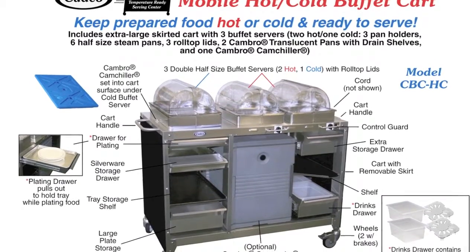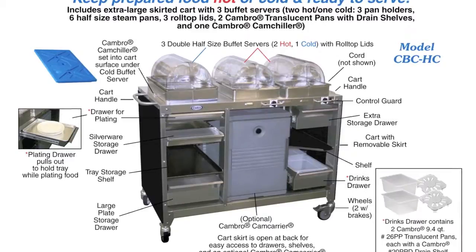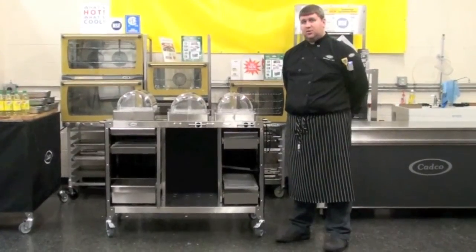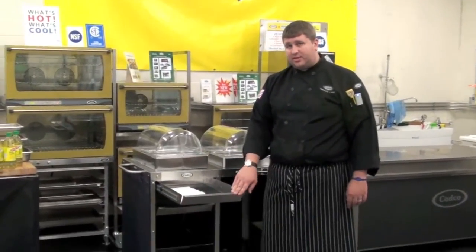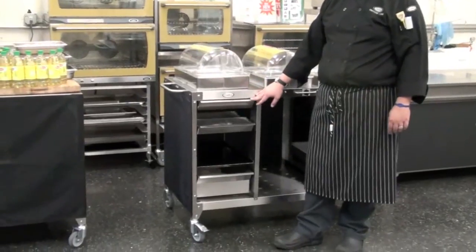The CADCO CBC-HC was developed with both the healthcare and hospitality markets in mind. It allows facilities to bring both hot and cold foods to their clients. With ample storage and easy sliding drawers, the CBC-HC can help you carry anything you would need to help serve your clients.